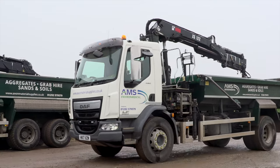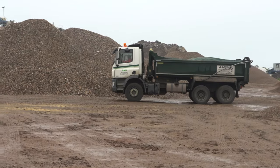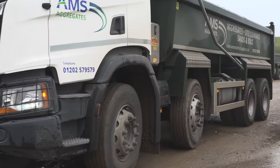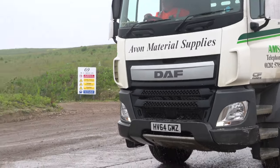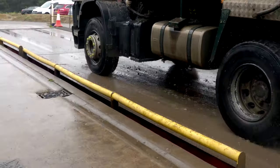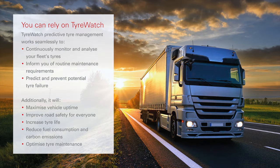In the three months after installation, Tyre Watch achieved a 40% reduction in roadside tyre breakdowns. Last year, unscheduled tyre damage and maintenance cost our business over £700 a month. This has fallen by 43%, saving our business around £1,800 in total.